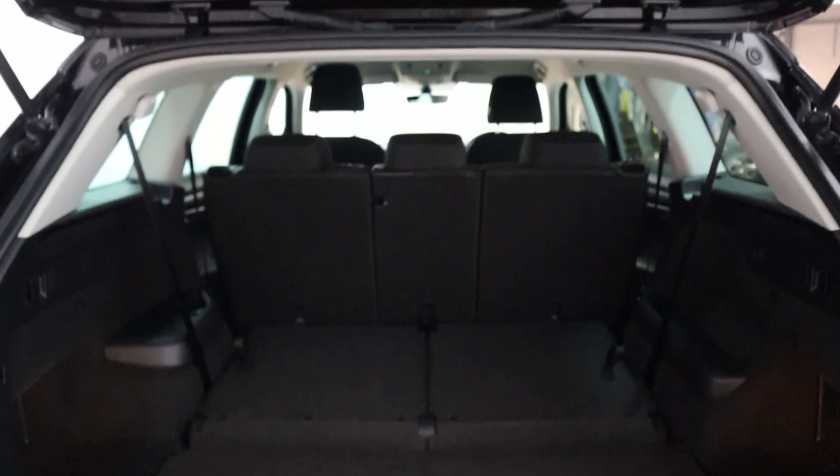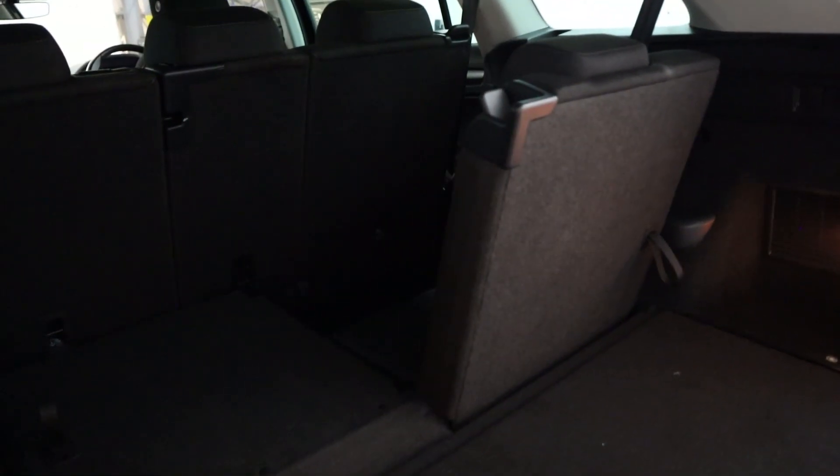At the moment it's configured to seat five people, and by simply pulling the seats up you get a nice amount of boot space still, as well as plenty of leg room for your rear passengers.